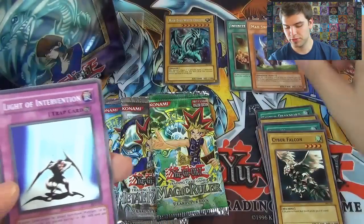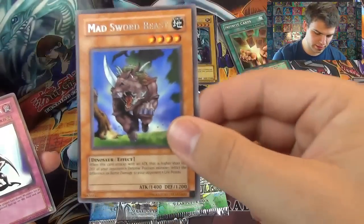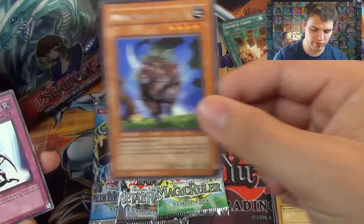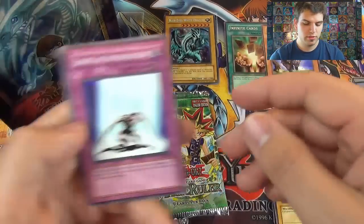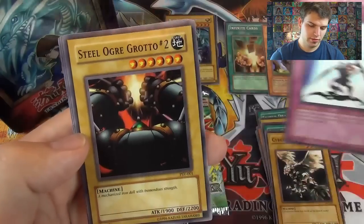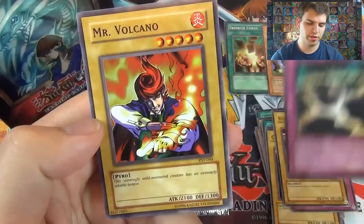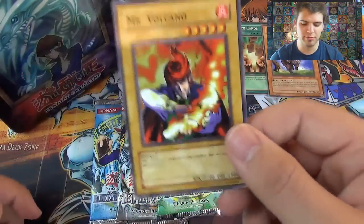Gamble, Cyber Falcon — a jet-powered hawk that travels at the speed of sound. Another rare: Mad Sword Beast — it has the fairy meteor crush, or piercing, effect. When this card attacks a monster in defense position and the ATK is higher than the DEF, inflict the difference as battle damage. Light of Intervention, Steel Ogre Grotto Number Two, Earth Shaker, and Mister Volcano — a seemingly mild-mannered creature with an extremely volatile temper.